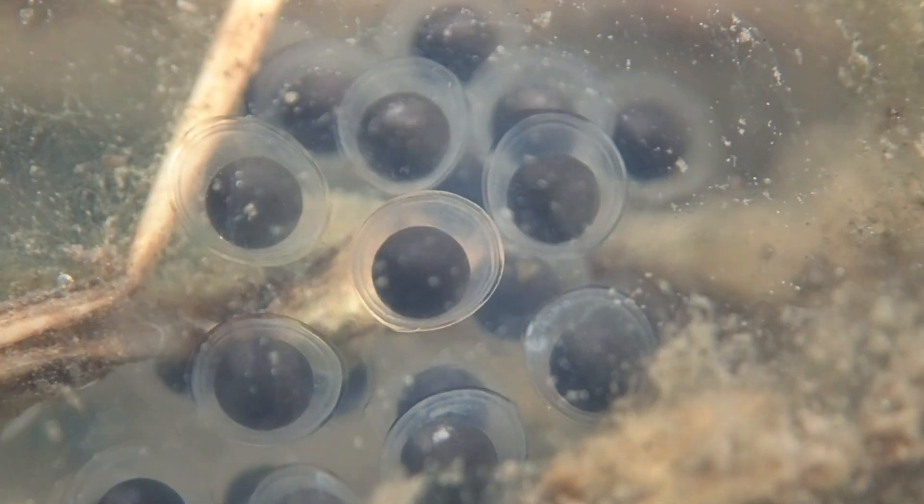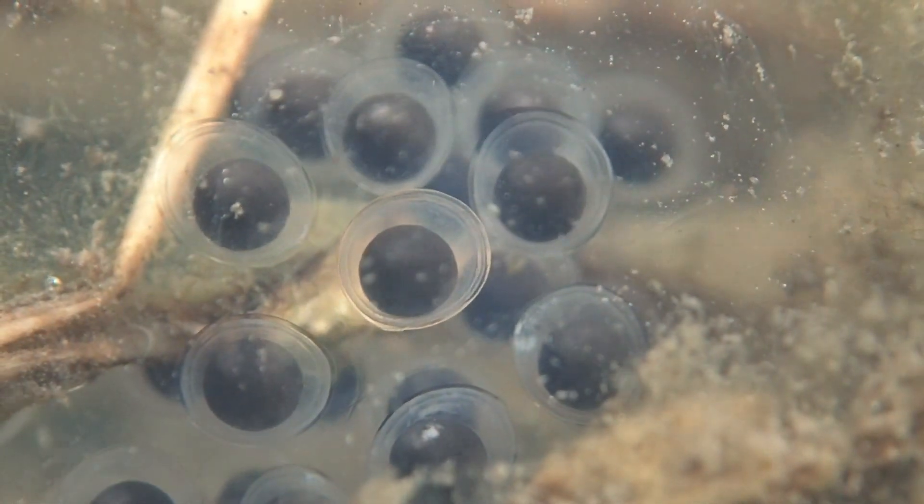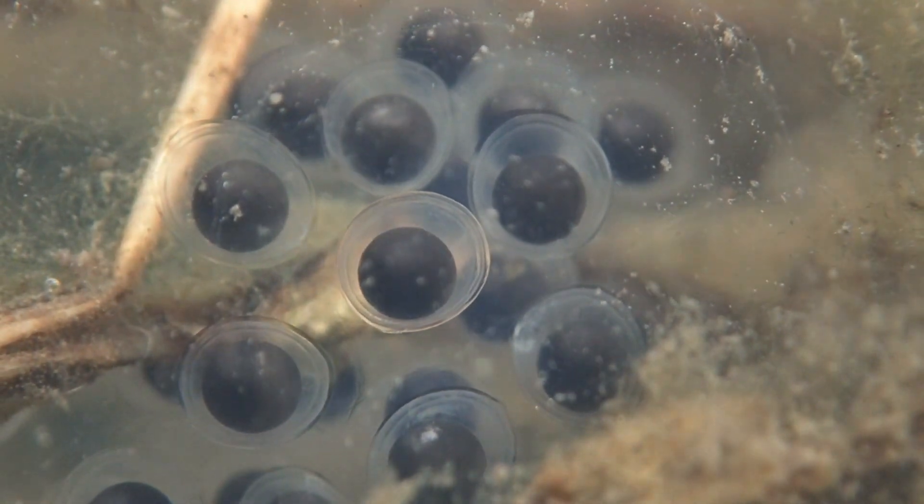This is a risk taken when breeding early, but it is beneficial to the larvae, as they have more time to grow larger than other amphibian species that breed later in the year.